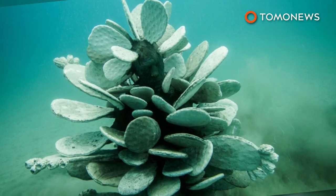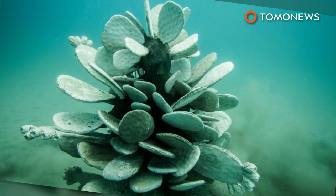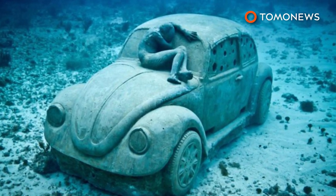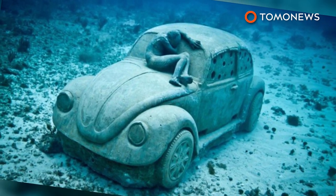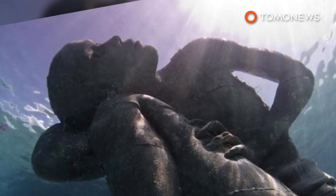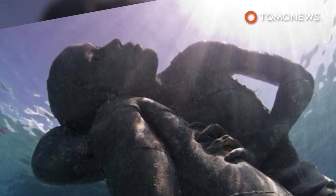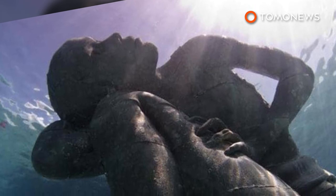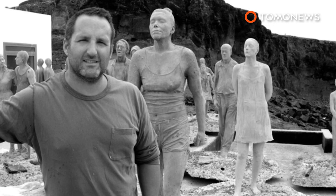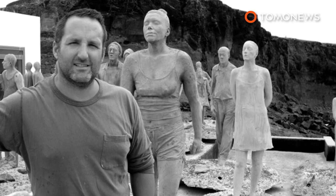His first underwater exhibition was in Grenada in the Caribbean more than a decade ago, in 2009. Taylor followed that up with an installation at the Cancun Underwater Museum of Art in Mexico. In 2014, this 60-ton sculpture by Taylor became the largest ever installed underwater when it made its debut in Nassau in the Bahamas. Taylor spent the past two years living in Lanzarote, creating artworks for the museum, and started dropping sculptures onto the seabed about a year ago.